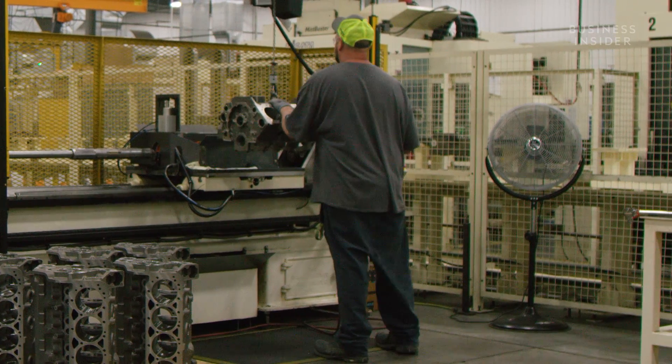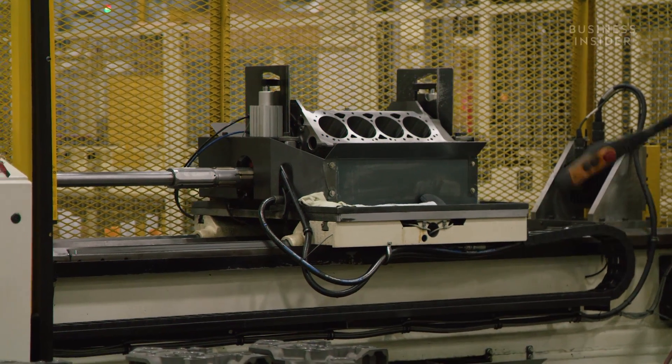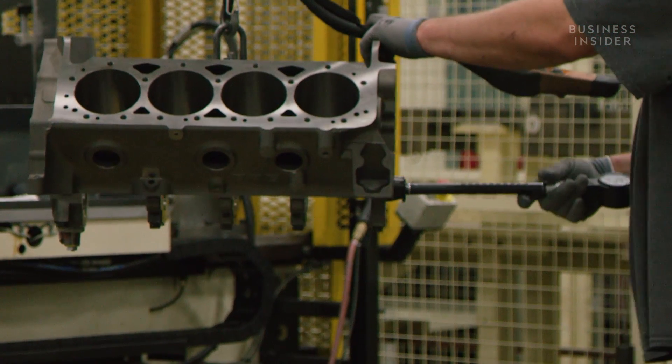That's where the Align Hone machine comes in. Here, the center of the block is cut to size to fit the crankshaft, which will be installed later in the process. The metal shavings are cleaned off and the block is sent to the cylinder hone.